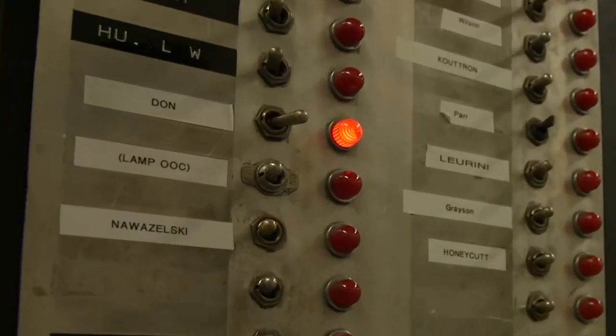Wait, what's that? That's my light that I turn on to let everybody know that I'm in the lab.